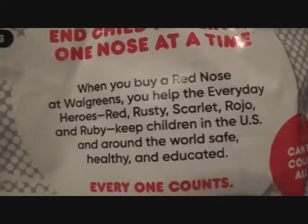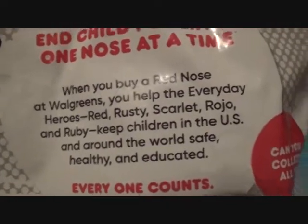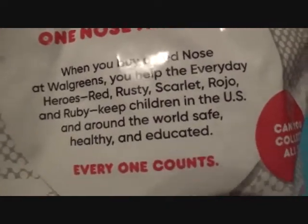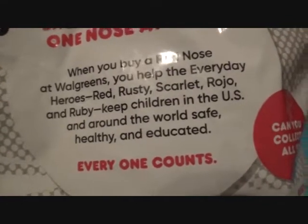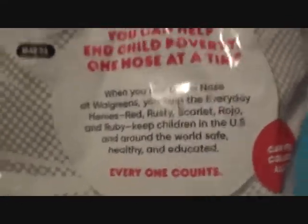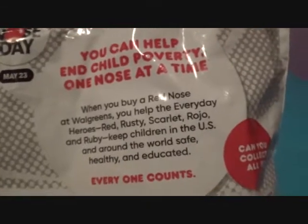The characters are Red, Rusty, Scarlet, Rojo, and Ruby. They keep children in the U.S. and around the world safe, healthy, and educated. Everyone counts. You can donate to charity also, which is adorable. And you can collect all five of them.